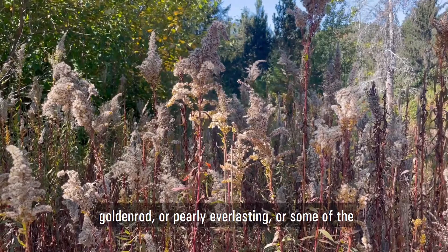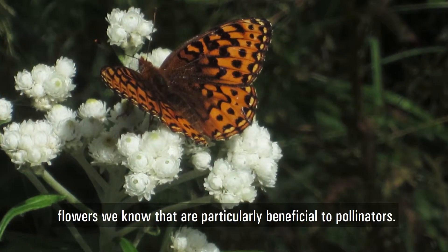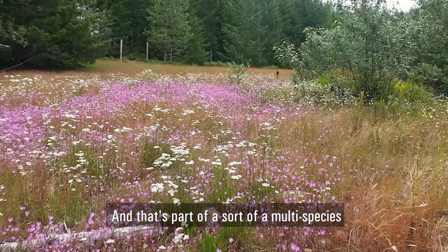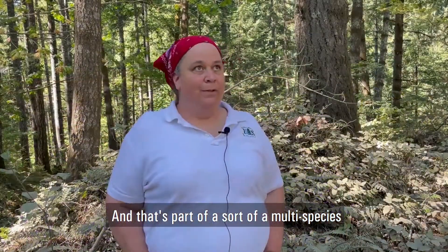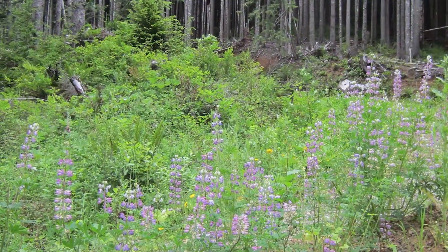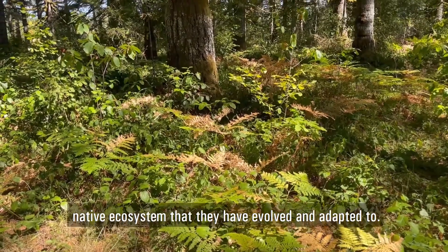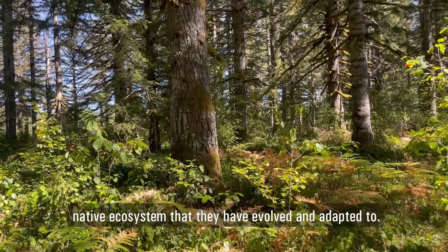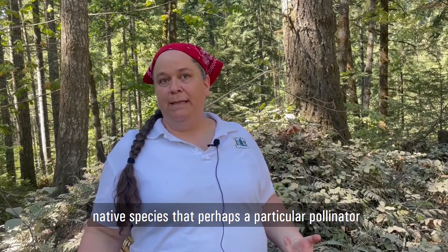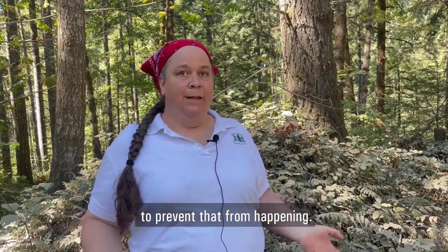And planting things like goldenrod, or pearly everlasting, or some of the flowers that we know are particularly beneficial. That's part of a multi-species habitat enhancement that we do. Weed management is crucial for helping pollinators, because we want to maintain the native ecosystem that they have evolved and adapted to. Sometimes if you just let the weeds go, it can displace native species that a particular pollinator might depend on. So we have to be really careful to manage the weeds to prevent that from happening.